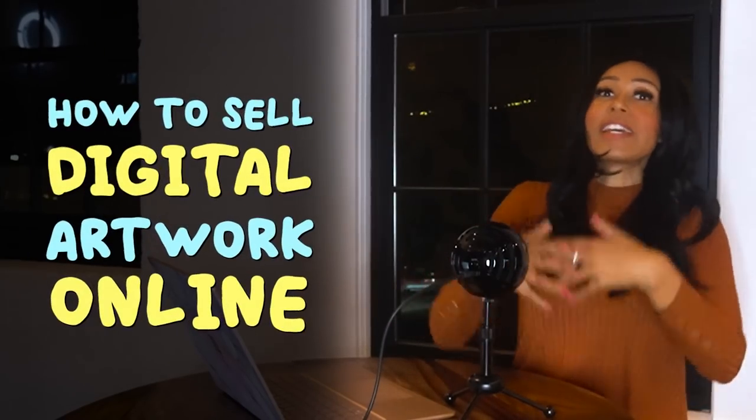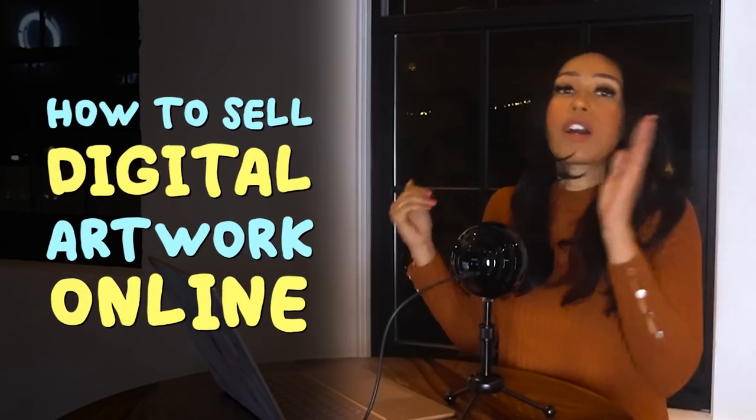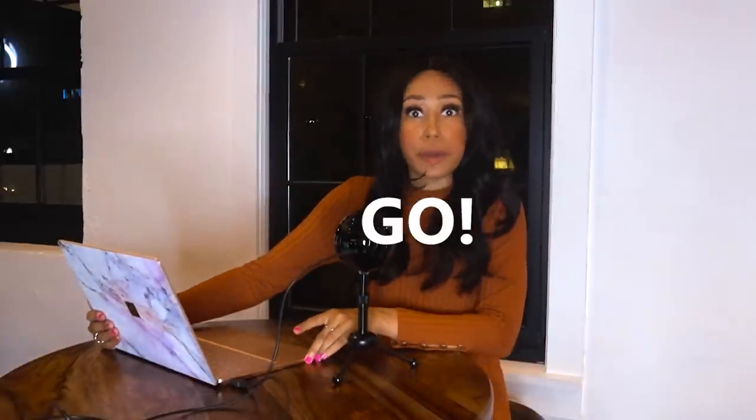Today we're going to get into the nitty-gritty details on how to actually sell this online — where to sell, what to do, watermarks, how to protect yourself from people stealing your designs. Let me get my computer and let's get on with the tutorial.